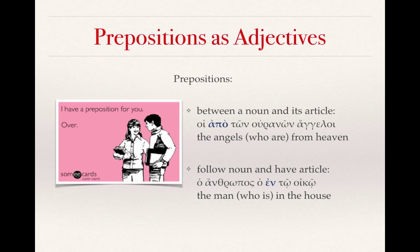Prepositions can actually do the same thing. You might see a preposition between a noun and its article. The definite article and the noun agree with one another, and in between you have a prepositional phrase. That just means 'from heaven' or 'from the heavens.' A translation in English would be 'the angels who are from heaven.' We put 'who are' in parentheses to indicate that for English we sort of have to add it, but it's not really present in the Greek.